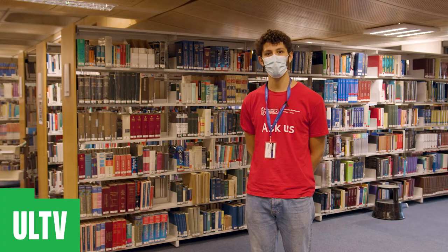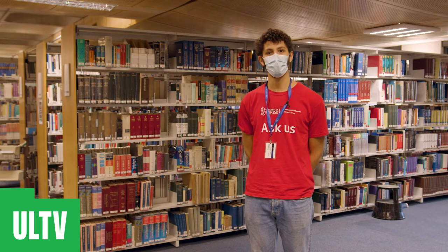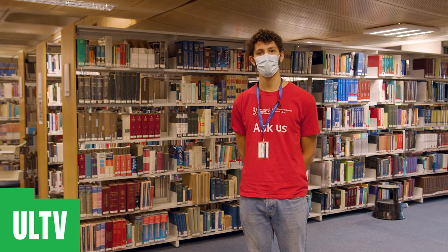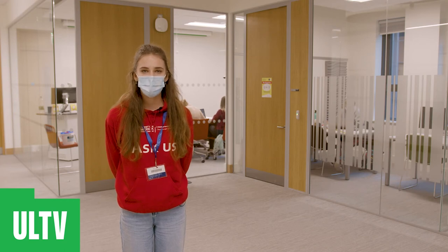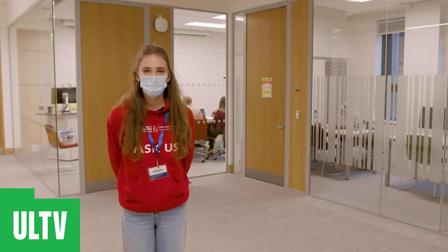The library provides you with all the resources you'll need during your time in UL, mostly found on the first, second and third floors. There are many group study rooms located throughout the library for students working on group projects or collaboratively. These study rooms can hold up to four to twelve students and have facilities such as PCs, whiteboards and any other facilities that students may need.